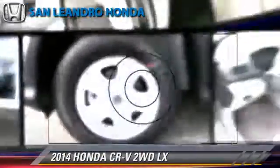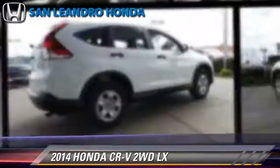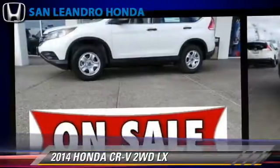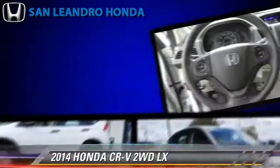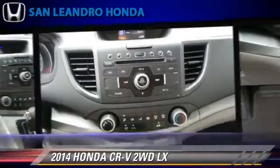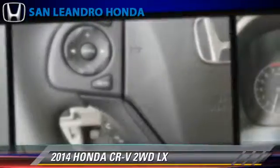The 2014 Honda CR-V LX, powered by a 2.4-liter 4-cylinder engine with a 5-speed automatic transmission. This vehicle is well-equipped. This Honda features power steering, powered door locks, and a CD player.